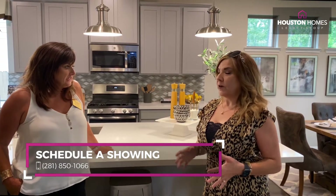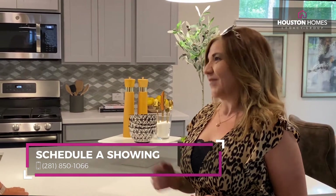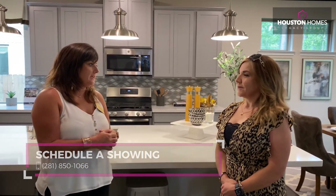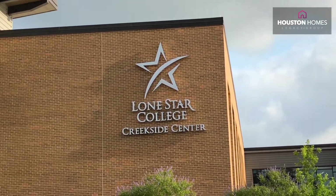I know it's very important for a lot of people - one of the main things I always get asked about is the schools. What can you tell me about the schools out here? Well, we're part of Conroe ISD and Conroe ISD is one of the best school districts in the state of Texas, actually. We are rated very highly and a lot of people move out here because of the school district itself.